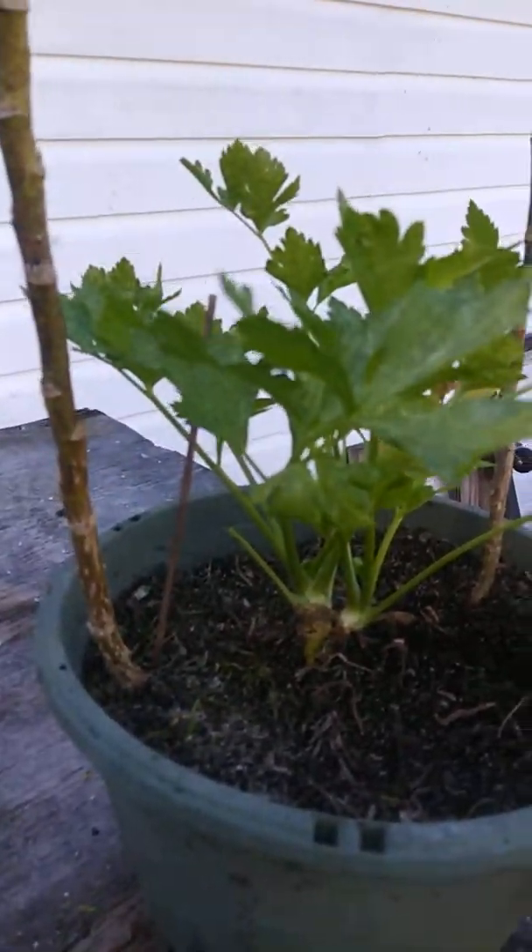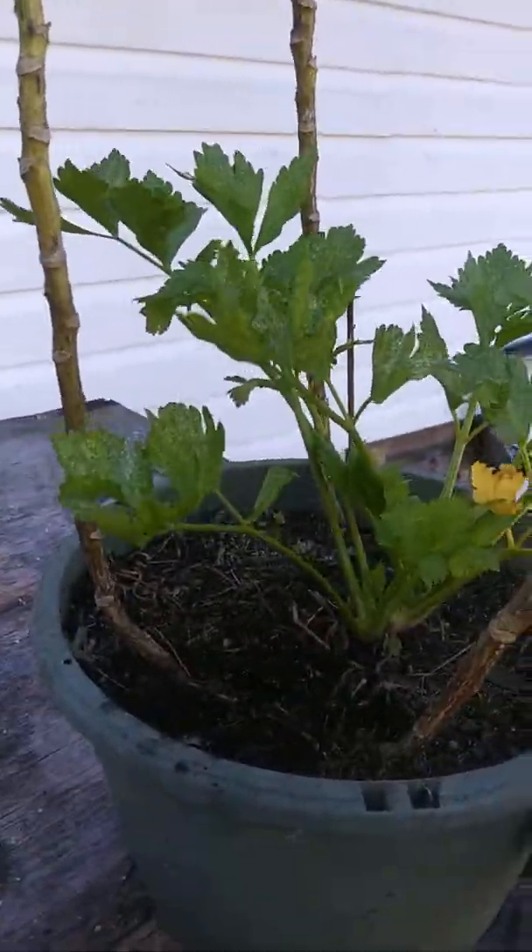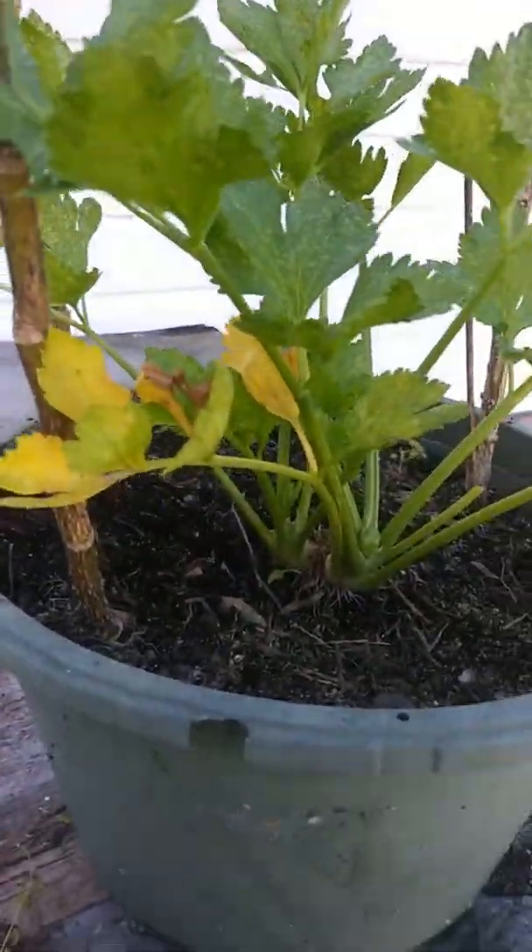Got that all nice and cleaned out and straightened up, but I found out there are also some ants in here.